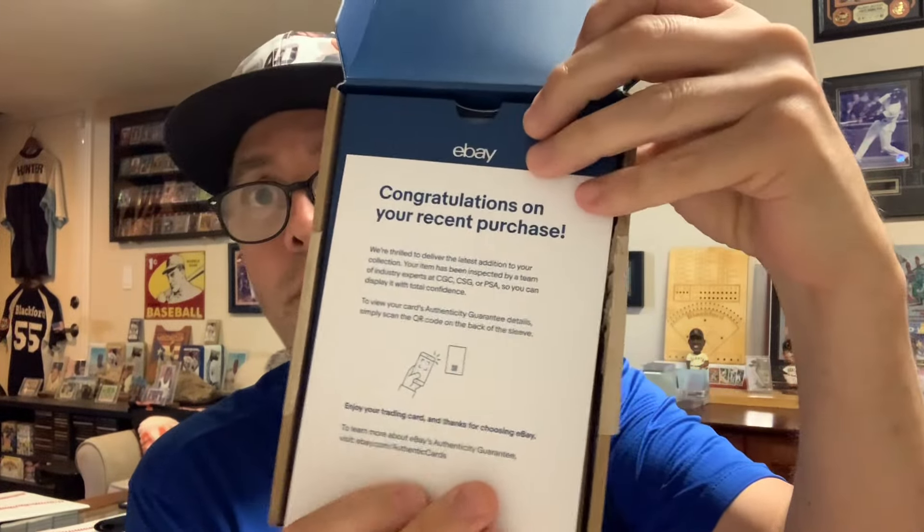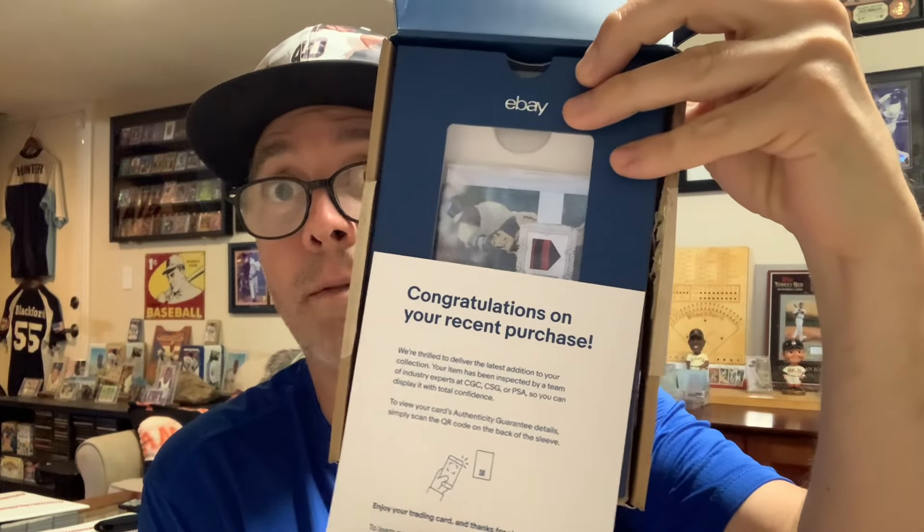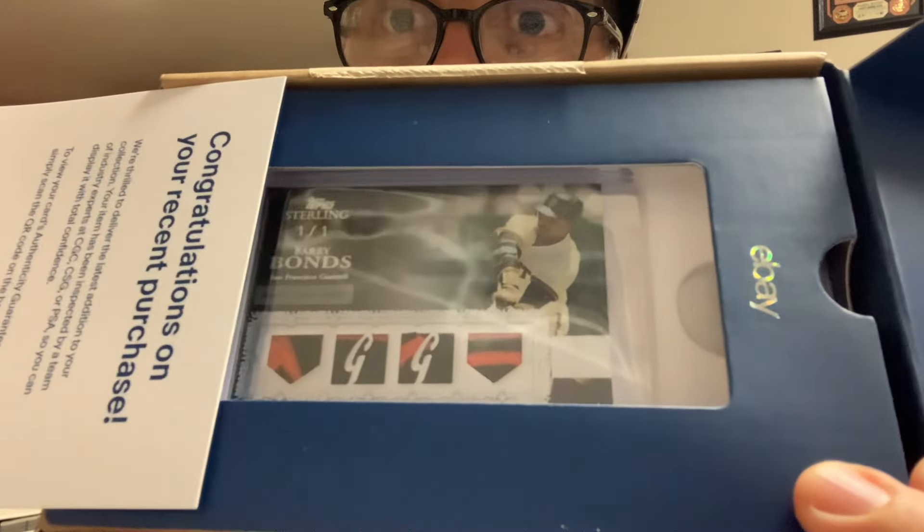Congratulations, eBay — yada yada, blah blah — yeah, that's all I got to say to you. Oh man, that card is a beaut!